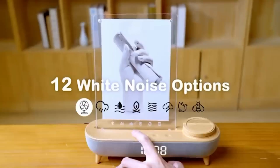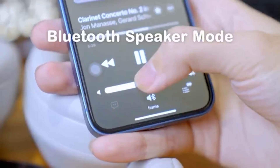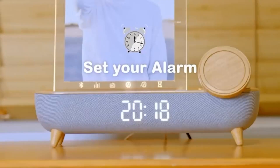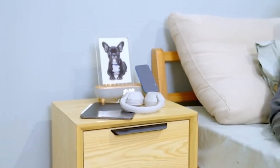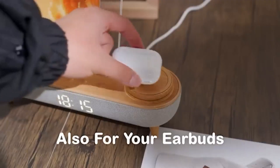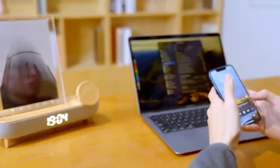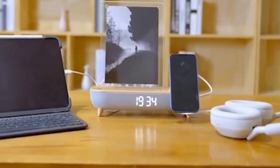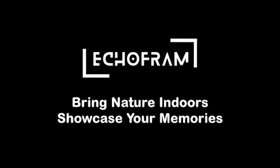EcoFram is a cutting-edge smart photo frame that goes beyond traditional photo displays by integrating an advanced nature sounds alarm system. This innovative device combines aesthetics and functionality, making it a perfect addition to modern homes and offices. EcoFram features a sleek and minimalist design, available in various sizes and finishes to complement any decor. The frame boasts a high-resolution display that presents photos in vibrant colors and sharp details, and its intuitive touch interface allows users to easily navigate through their photo collection and settings.